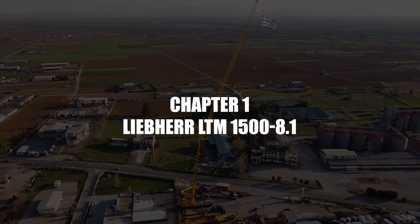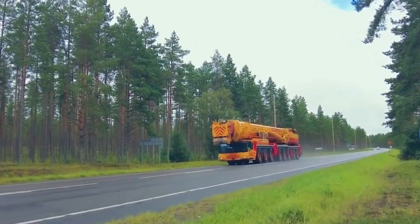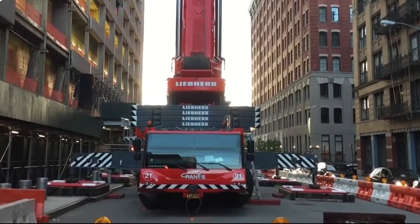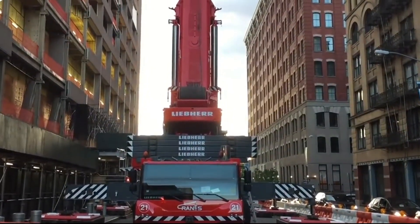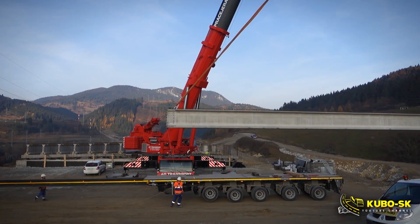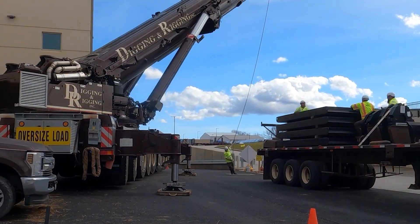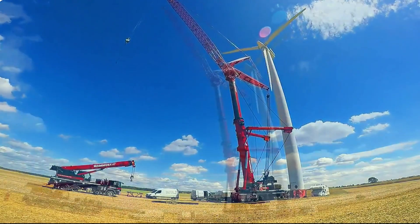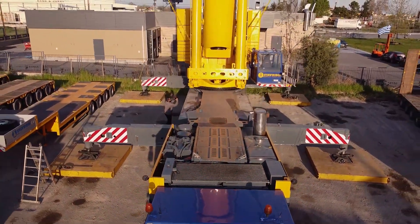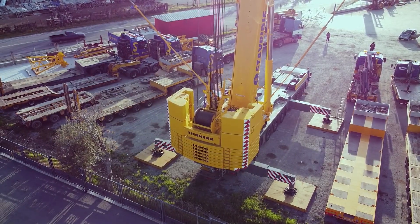Let's kick off our countdown with the Liebherr LTM 1500 8.1, a true legend in the world of all-terrain cranes. Introduced in 2000, this 8-axle powerhouse has become a staple on major construction and infrastructure projects worldwide. The LTM 1500 8.1 boasts a maximum lifting capacity of 500 metric tons, approximately 1,102,311 pounds, at a 3-meter radius.